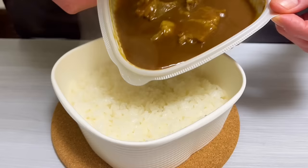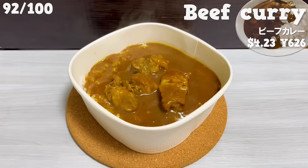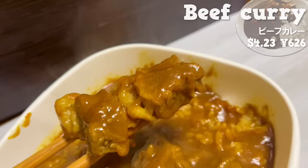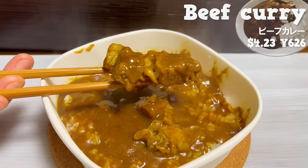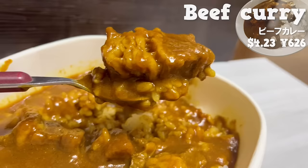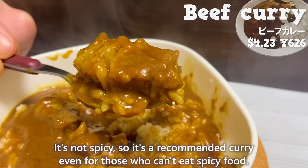Next is beef curry. This curry is a collaboration with a restaurant that always has long lines in Kanda, Tokyo. The large cuts of beef are slowly simmered, making them tender. It's fatty and melts in your mouth. The curry has a rich flavor, like a demi-glace sauce. It's not spicy, so it's a recommended curry even for those who can't eat spicy food.